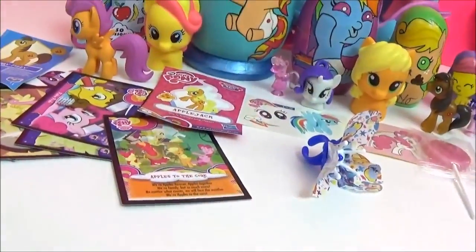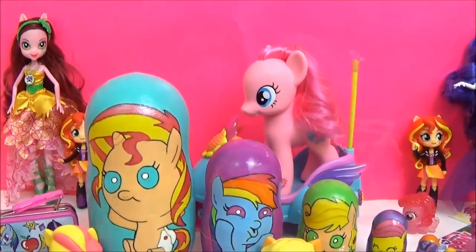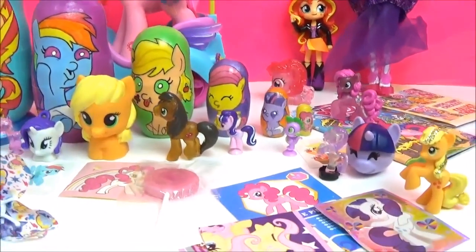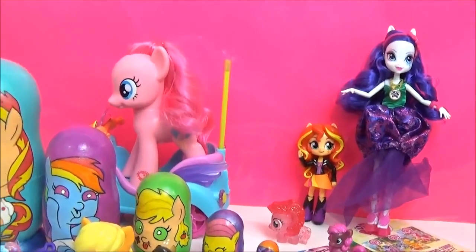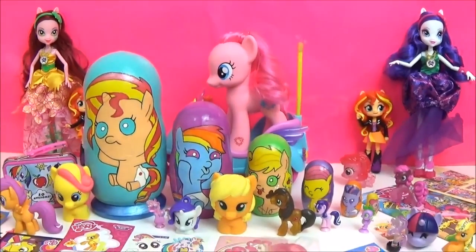Alright guys! Here are all the awesome surprises in the My Little Pony Baby Nesting Dolls! I really hope you liked this video! Please give it a big thumbs up if you did! Take care! Bye! I'll see you next time.